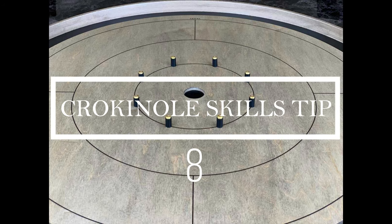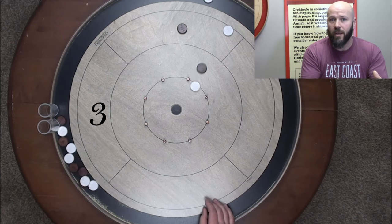Crokinole skills tip number eight. Have you had a go at the tip seven challenge yet? If not, click here to check it out. And if you have, you've probably discovered that there's one shot that is extremely tough to hit. This week's tip is going to help with that. Let's take a look.